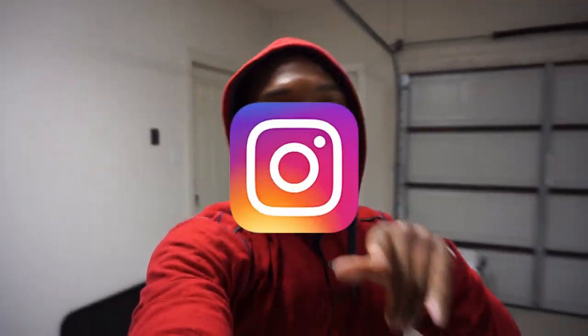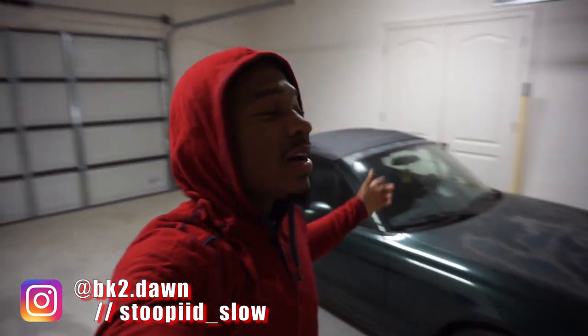What's up YouTube? PJ back with another video for y'all, and today we're gonna be having another Miata video. It's been a while since I actually showed y'all the Miata.